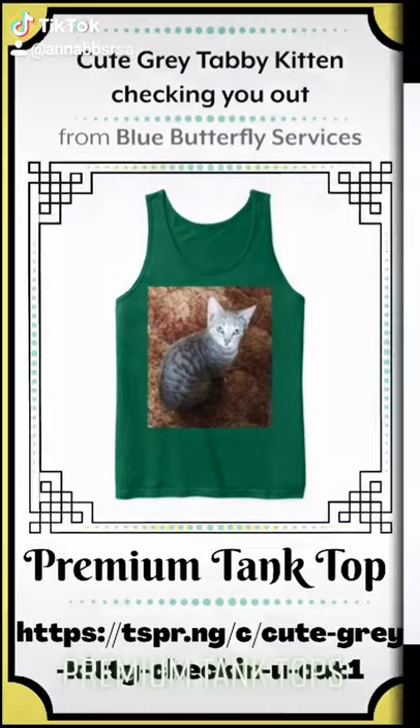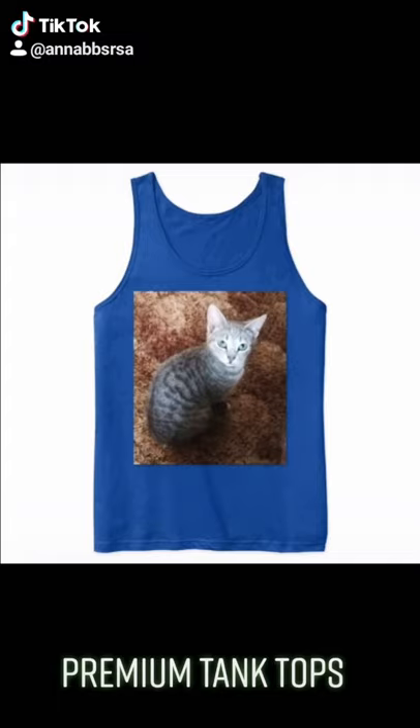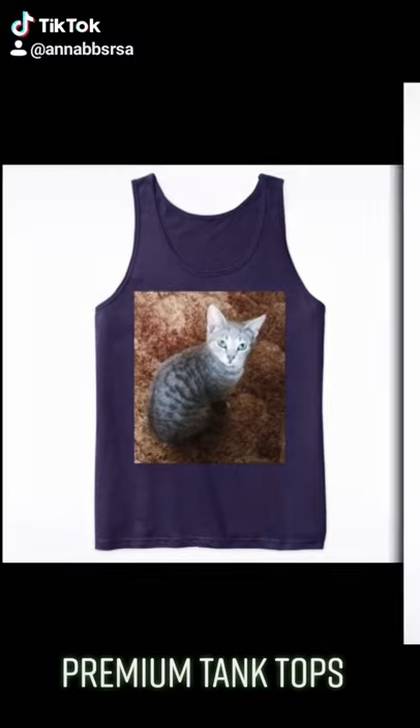Hello! Check out these premium tank tops available at Blue Butterfly Services online store on teespring.com.